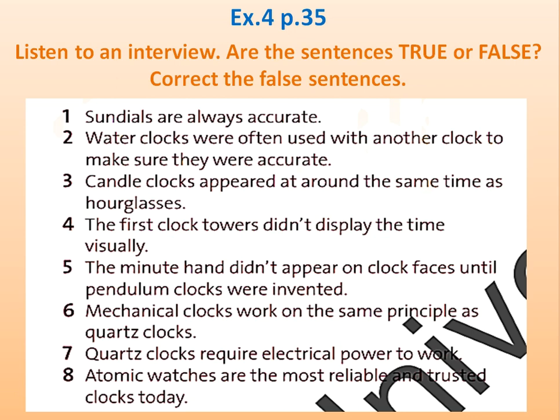When did clock faces first appear? Decades later, in the 14th century. Although for over 200 years, there was only an hour hand on the clock. You see, clocks weren't accurate enough to show more precise measurements.